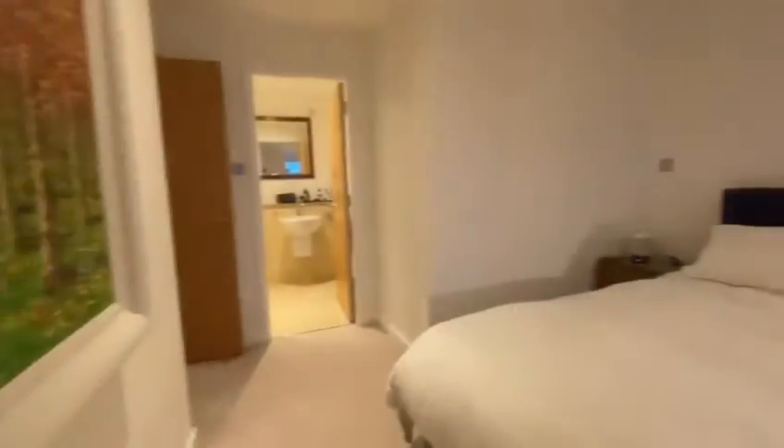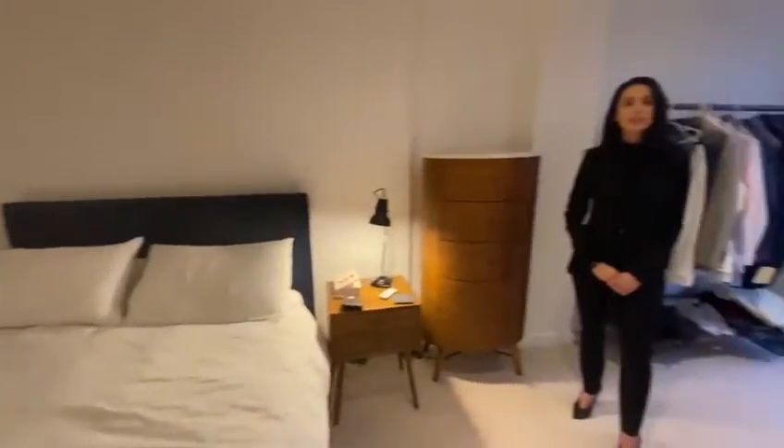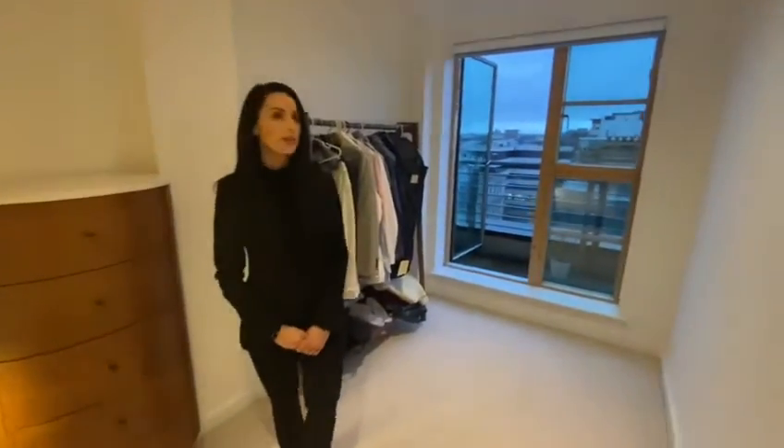The spacious master bedroom includes its own en suite and balcony with views of the city centre.